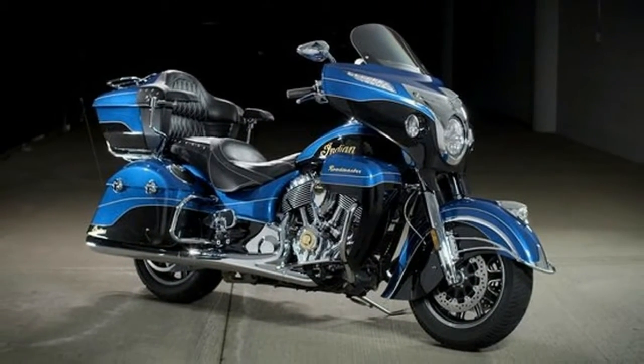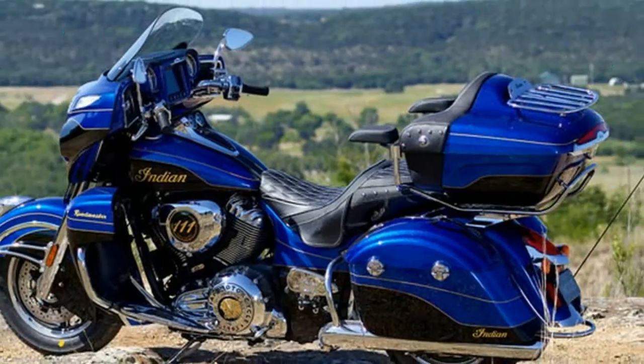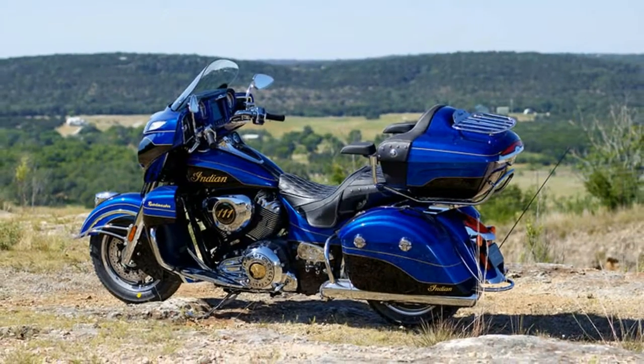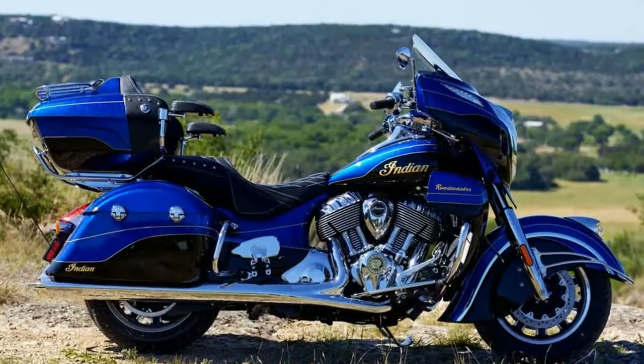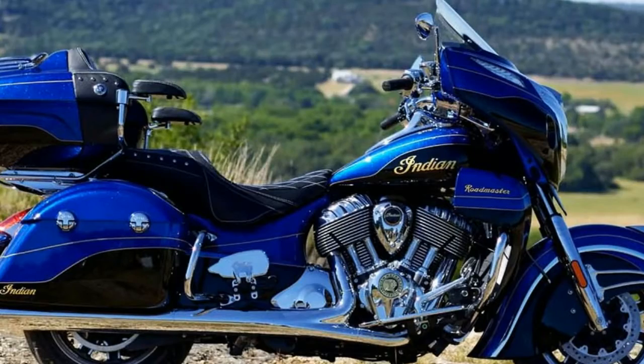Number of speeds: 6. Primary drive guard, transmission type manual. Tires — front tire: Dunlop 130/90-16 73. Rear tire: Dunlop 180/60-16 80H.